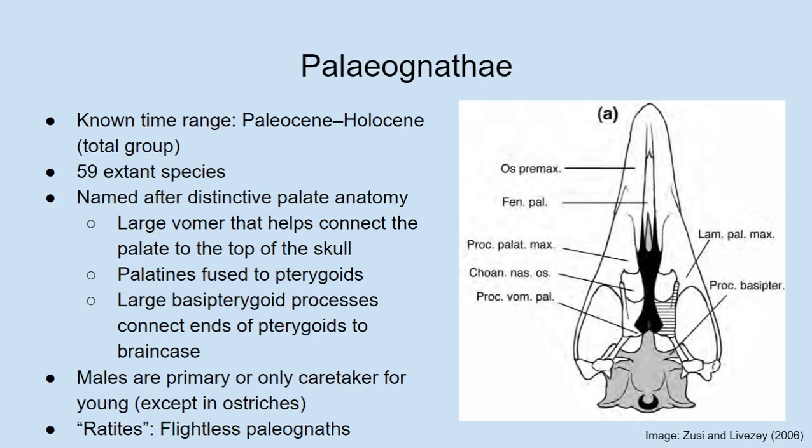The name palaeognath means 'ancient jaws,' and that's based on the skeletal anatomy of their palate. Modern birds are split into the palaeognaths and neonates, and very early on — these names were coined in 1900, I believe — people recognized that these two different groups of birds had quite recognizably different anatomies of their palate skeleton.